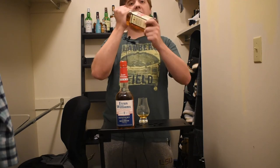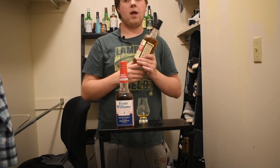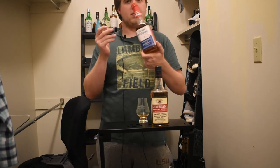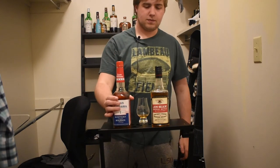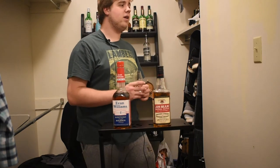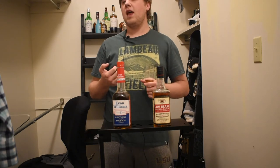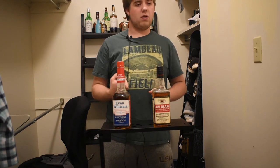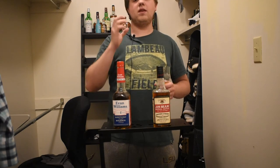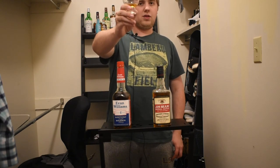For $17, go pick yourself up a case of this — it's awesome, it's cheap, and it's not going to be around forever. Evan Williams is awesome too — go pick up a whole case, but you don't have to rush because it's always going to be around. It's just a good go-to. Congratulations to Jim Beam! Thank you all for watching — go check out my Instagram, Twitter, and my new shop on my website. Everything is made to order. Thanks for watching, subscribe to this channel. Congratulations Jim Beam, and cheers!